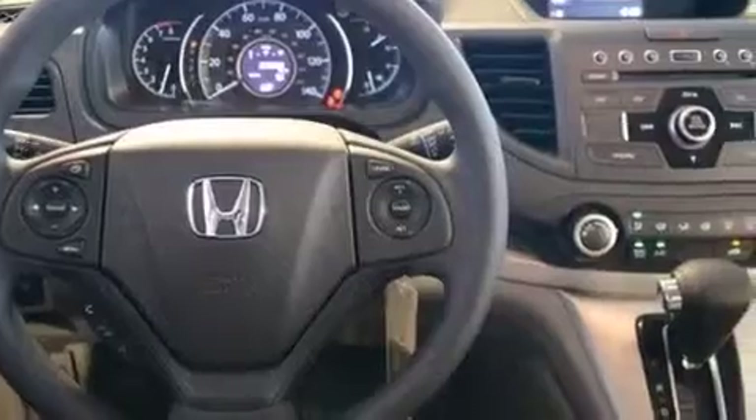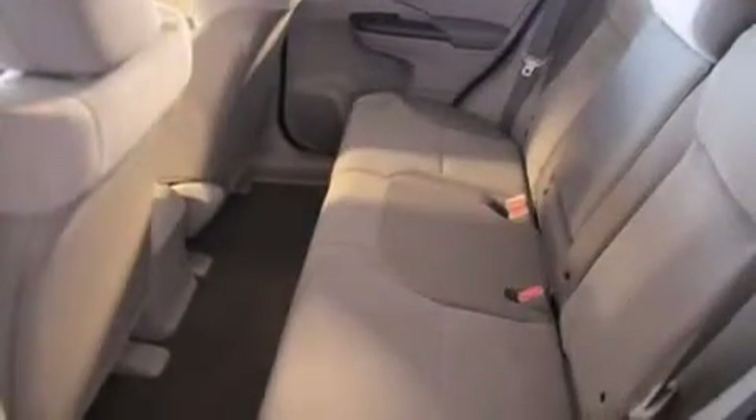Traction control, 4-wheel disc brakes with ABS, a keyless entry system, and air conditioning.